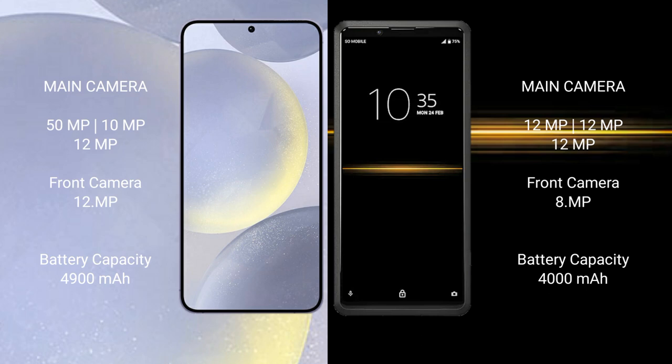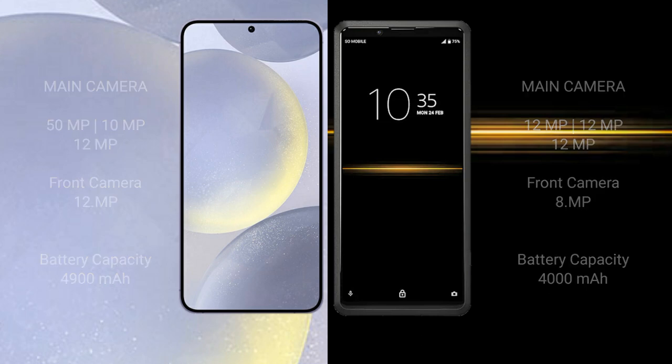Samsung Galaxy S24 Plus has a 4900mAh battery with 45W fast charging support. Sony Xperia Pro has a 4000mAh battery with 21W fast charging support.